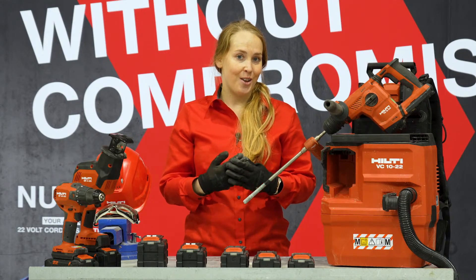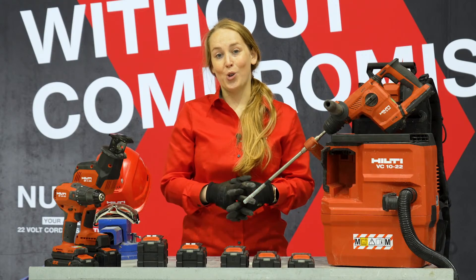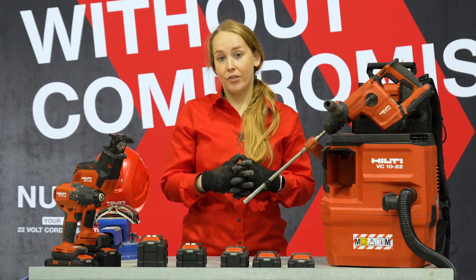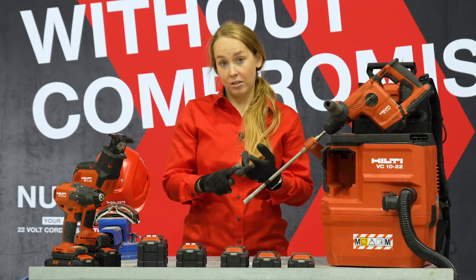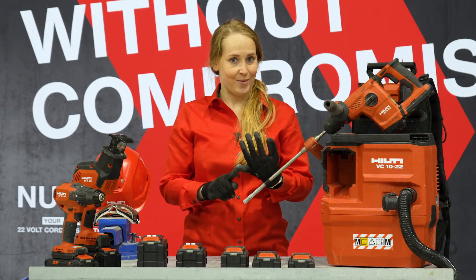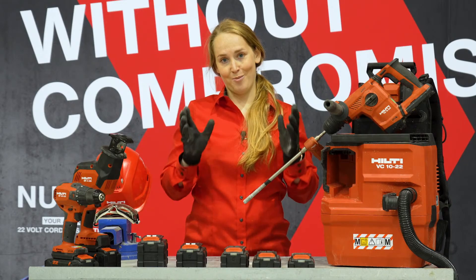I have the privilege today to show you our brand new cordless platform called Neuron. When we talk about Neuron, we bring innovation across four key areas: performance, platform, health and safety, and data-driven services. And today I will show you the power of one platform on Neuron.